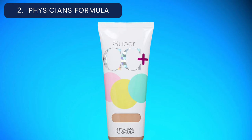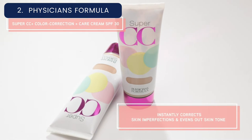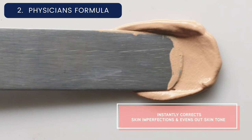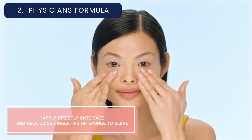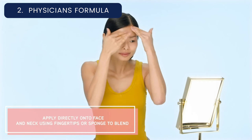Number 2: Physician's Formula CC Cream. Get better coverage with this sheer drugstore formula from Physician's Formula. Reviewers say that the CC Cream feels super lightweight while still noticeably perfecting their skin. We like that it packs priming, moisturizing, skin-perfecting, and SPF benefits into one affordable product.